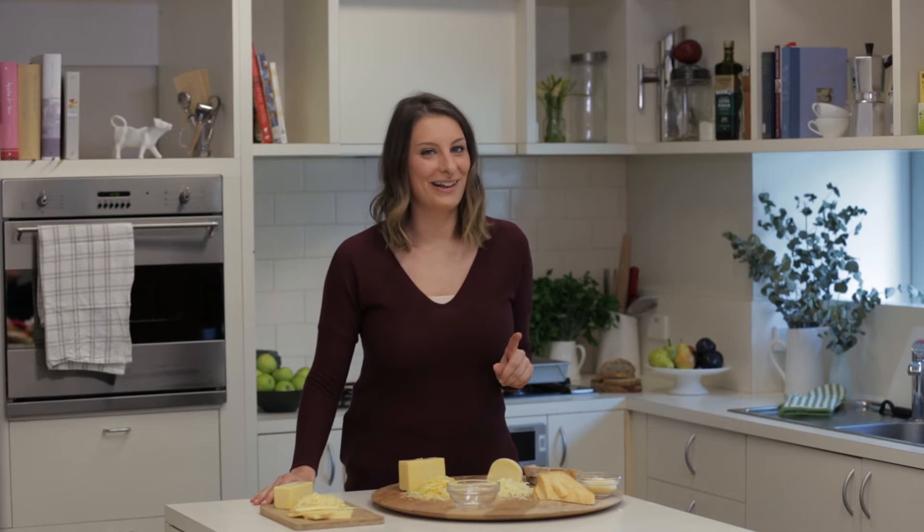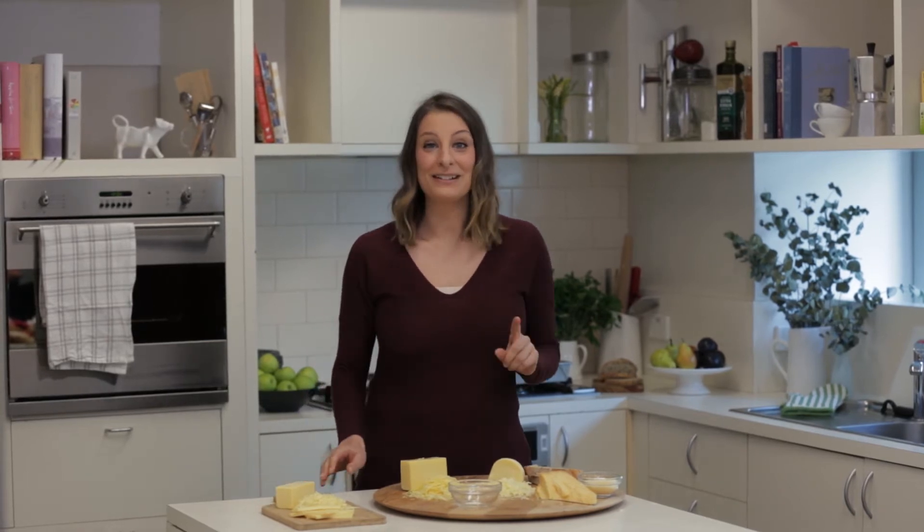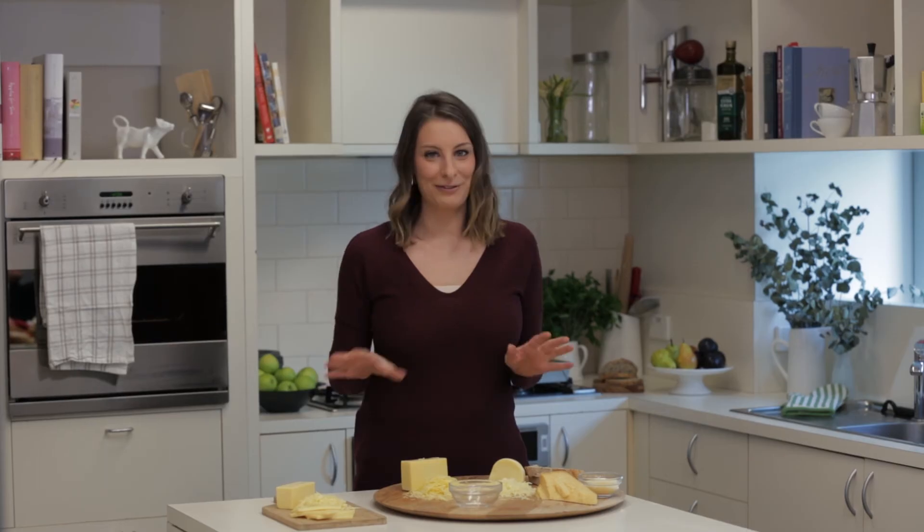But if I had to recommend one cheese that does it all, definitely Colby. Great flavor, great melt every time.